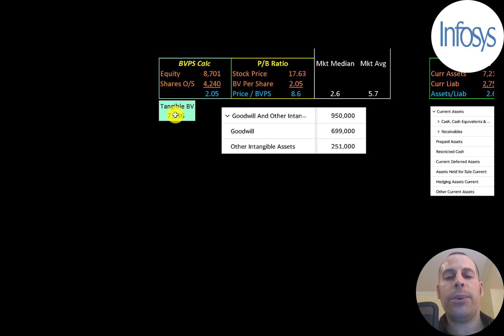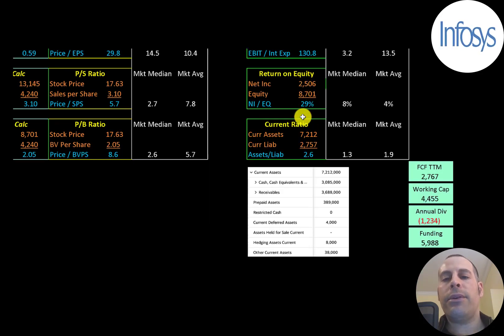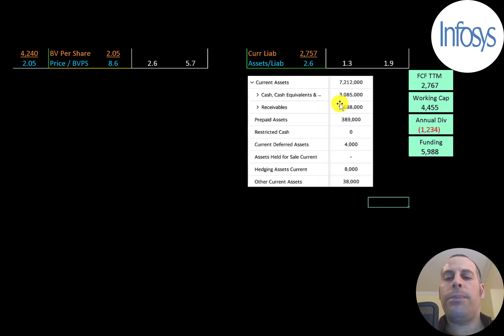They have $7.7 billion of tangible equity, because they have $700 million of goodwill and $250 million of other intangibles on their balance sheet. The interest coverage ratio is EBIT over interest expense, and they can easily cover their interest payments. ROE is net income over equity — they have a really strong ROE at 29%. The current ratio is current assets over current liabilities; they can cover current liabilities 2.5 times. Their current assets include $3 billion of cash and $3.7 billion of receivables, so the company is well capitalized with $2.8 billion of free cash flow and $4.5 billion of working capital.